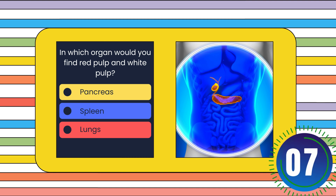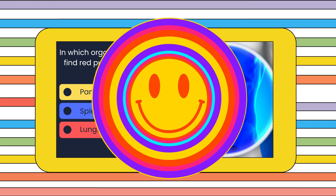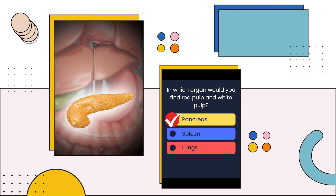In which organ would you find red pulp and white pulp? Pancreas, spleen, or lungs? The answer is: Spleen.